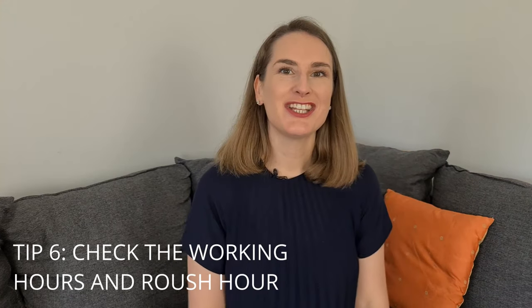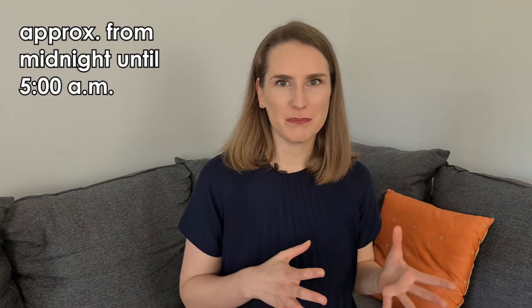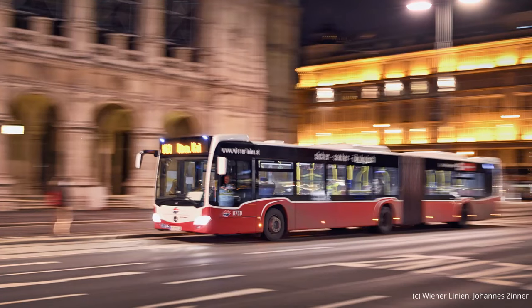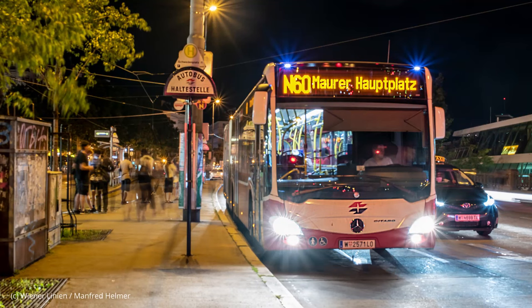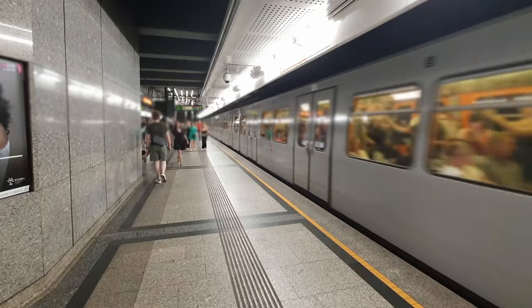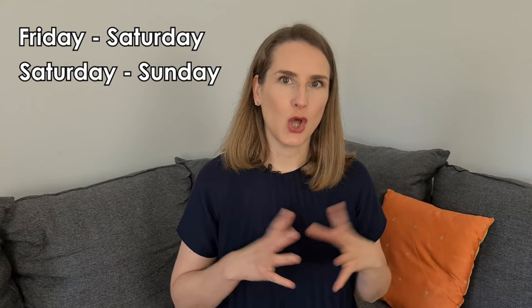Tip number six: check the working hours and the rush hour. Usually during the day you don't have to wait longer than a couple of minutes for a bus, tram or subway to arrive. The not-so-good news is that during the night — starting from around midnight until approximately 5am — service is reduced to a minimum, meaning only the buses of the Vienna night lines are available. With one exception: the subway trains do operate during the weekend, in the nights from Friday to Saturday and from Saturday to Sunday, but with longer intervals.